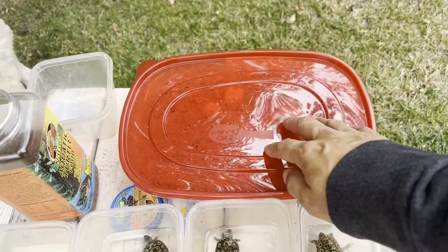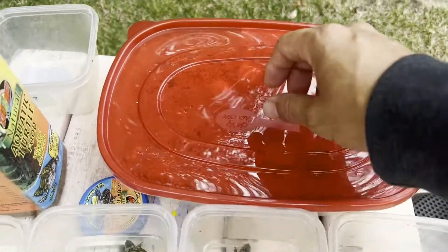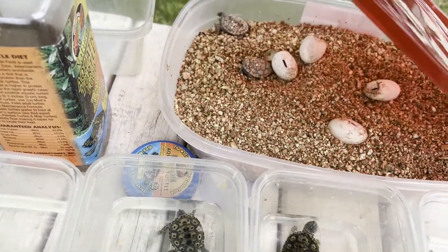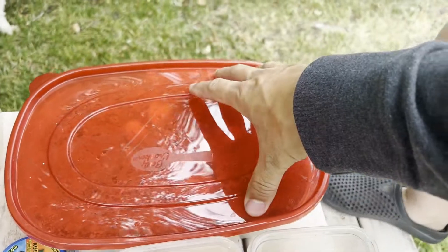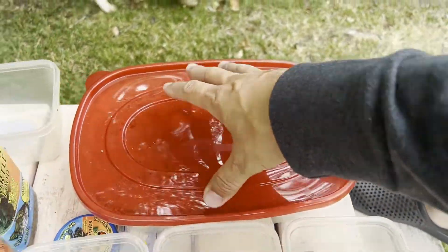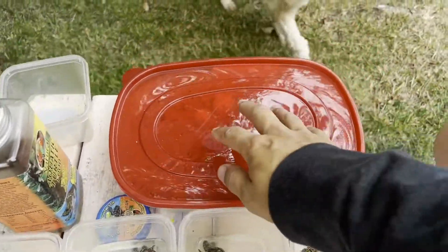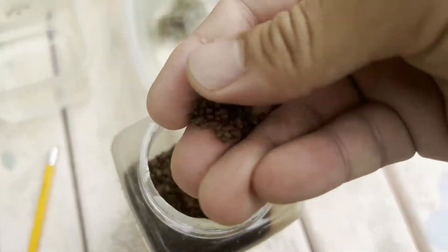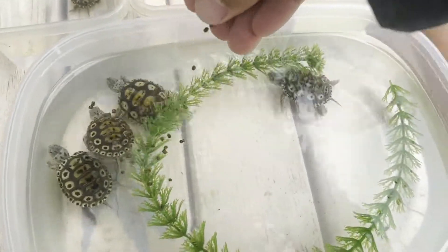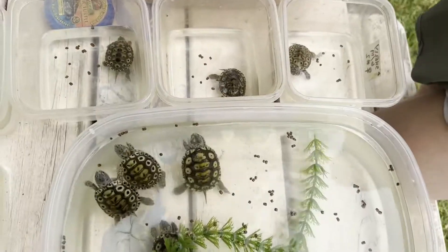I'm going to do a separate video on these guys — they hatched and they're in there somewhere, as you can see. Let me see if we can see them... okay, so we're going to keep them nice and toasty in this little bin. We're going to get them in the water for the first time, actually right now, but on a different video. Hey Ginger — Ginger came to join us today. Let's go ahead and give these guys a little bit of food.